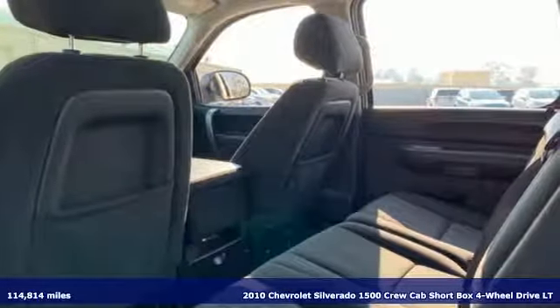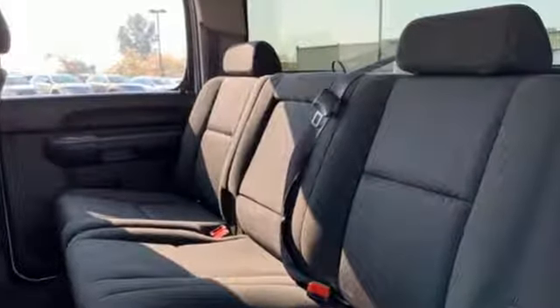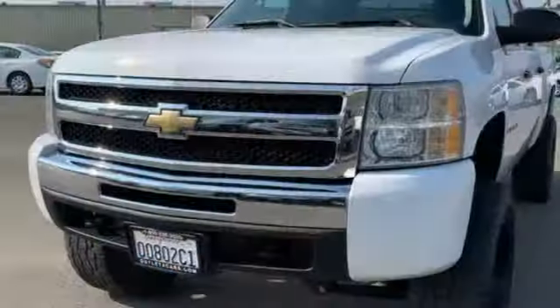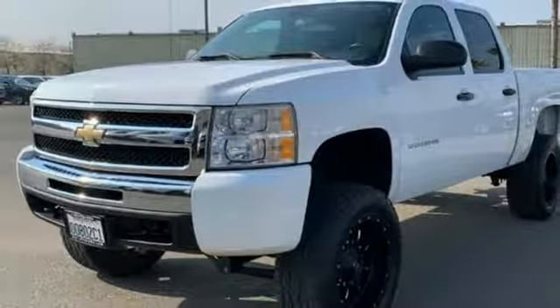It comes with all the amenities you need: V8 engine, electronic shift on the fly, automatic transmission, aluminum wheels, and AM-FM satellite radio.